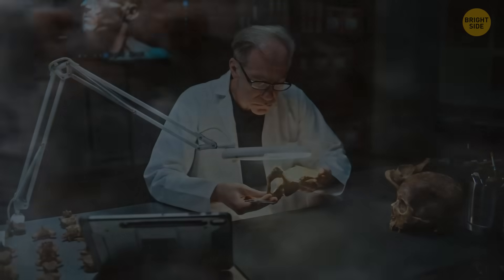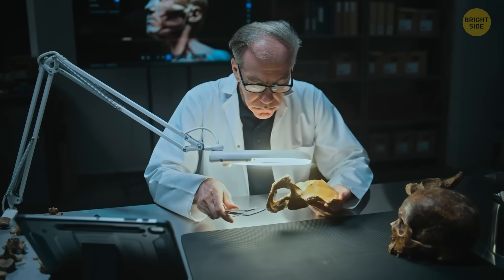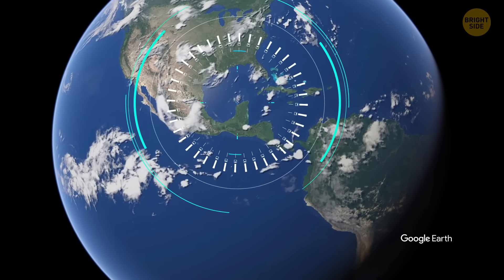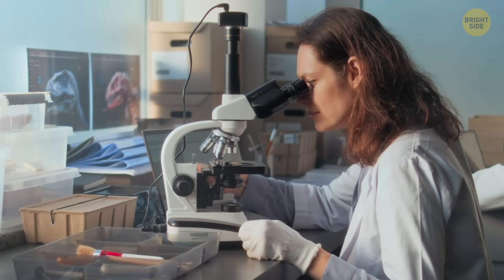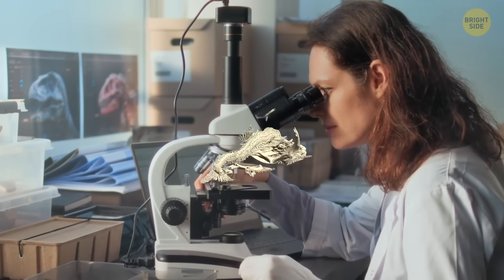When scientists studied these fossils, it became obvious that the asteroid strike had happened during springtime in the Northern Hemisphere. They figured this out by studying the lines of growth in the fish's bones — those can be read just like tree rings.